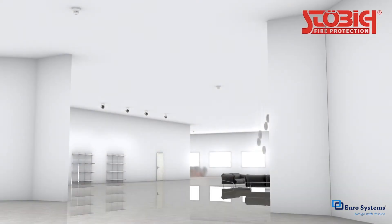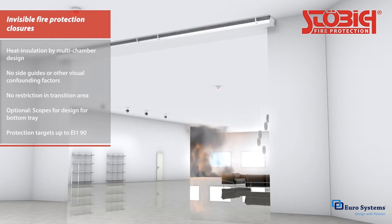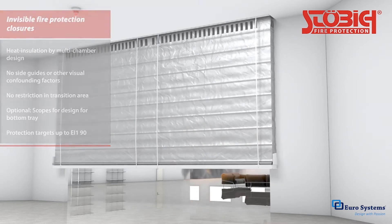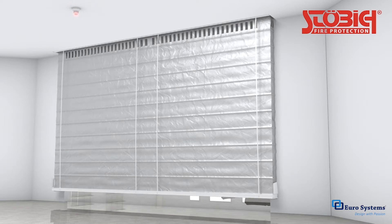Our Hidden Shield is the first fire curtain in the world without guide tracks and offers optimal fire protection with a most attractive aesthetic. This prize-winning patented system was specially designed to be invisible after installation. It uses the wall embrasure as a guide track and requires no additional visual distractions whatsoever.